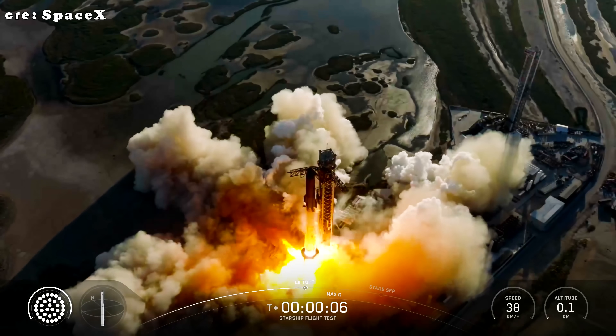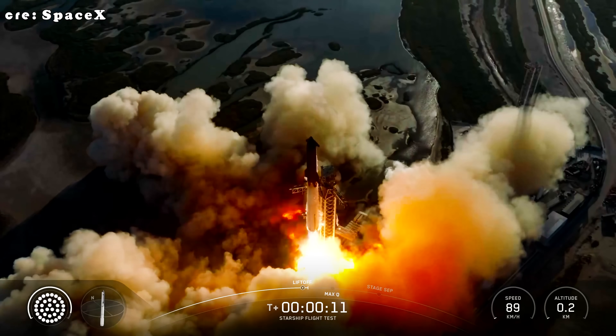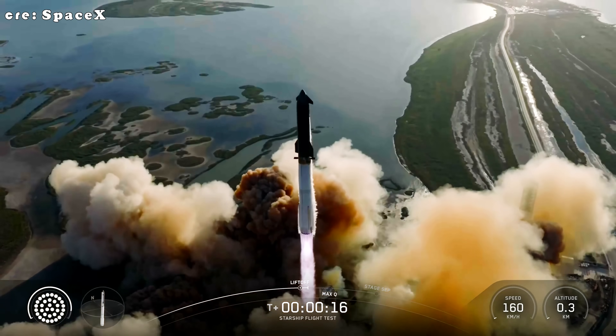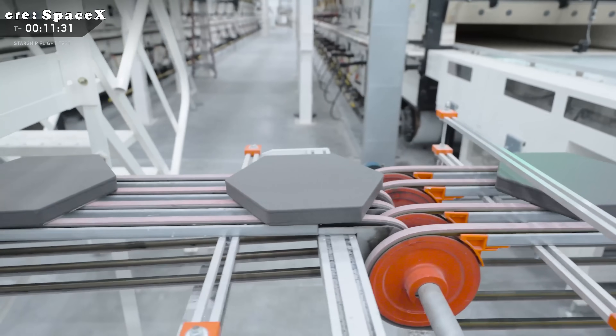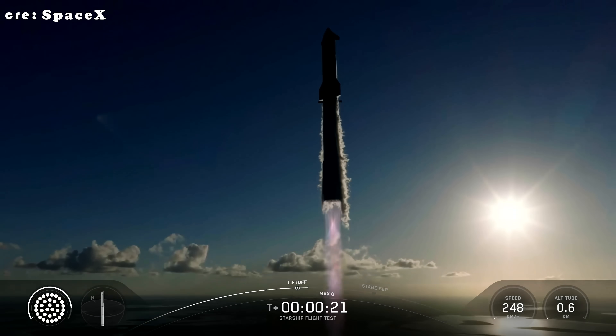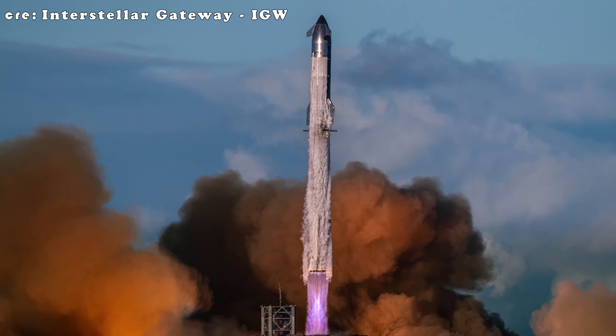Launched from Starbase in Boca Chica, Texas, on October 13, 2025, this test wasn't just a flight — it was a symphony of engineering triumphs, from 24 battle-tested Raptors and wild heat shield experiments, to maneuvers prepping ship for Starbase returns. Strap in, this one's a data goldmine for Mars.